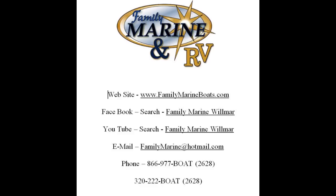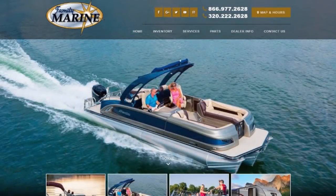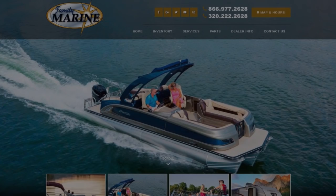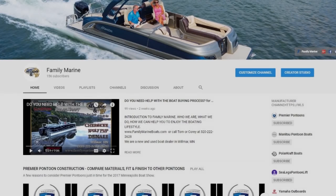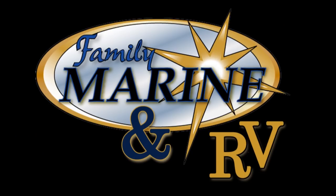Thanks so much for watching. If you're considering buying a fishing boat or a pontoon, here are some easy ways to reach Family Marine: call us to set up a private showing of any of the 50-plus boats currently in stock, attend one of our boat shows on the second Saturday of every month, or simply stop in our store. Family Marine is located three miles north of Willmar on Highway 71 — Willmar is 70 miles west of Minneapolis on Highway 12. Visit our website at familymarineboats.com for more boat previews and our Buyers Resource Center with educational videos. You can also find us on Facebook, YouTube, or email and call us with any questions.